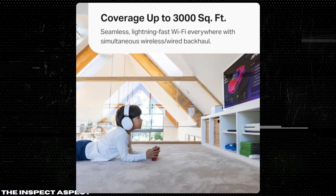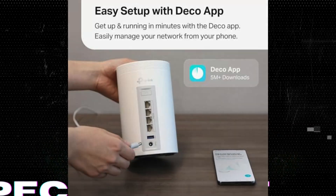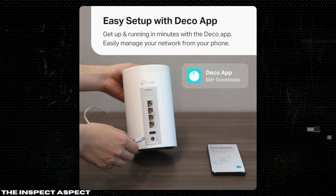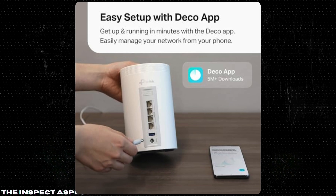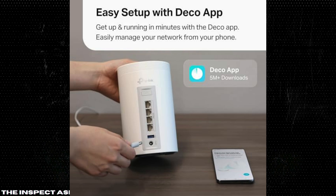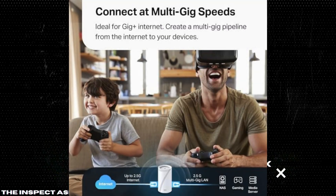Full 2.5G LAN ports. Featuring four 2.5G LAN ports and a USB 3.0 port, this device is future-proof for all your high-speed internet needs. Whether you're gaming, streaming, or working from home, you're covered.